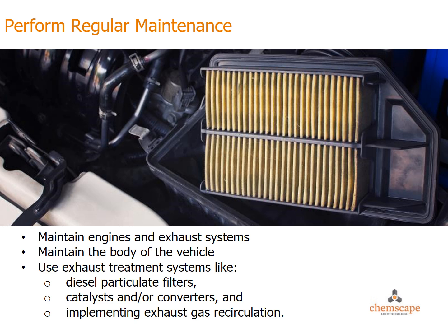Maintaining engines and exhaust systems on a regular maintenance schedule can help with their efficiency and minimize emissions. Maintain the body of the vehicle to ensure exhaust is not leaking into the cab or passenger area. Use exhaust treatment systems such as diesel particulate filters, catalysts and/or converters, and implement exhaust gas recirculation.